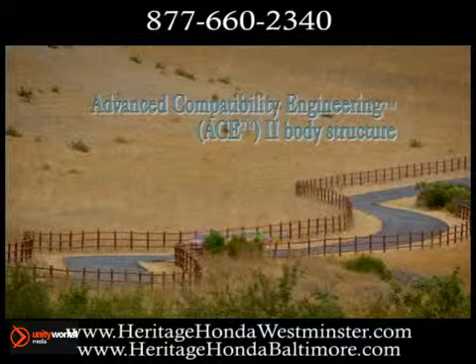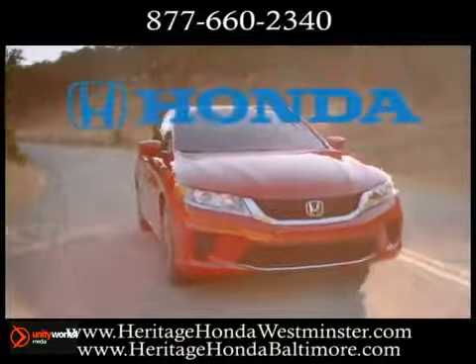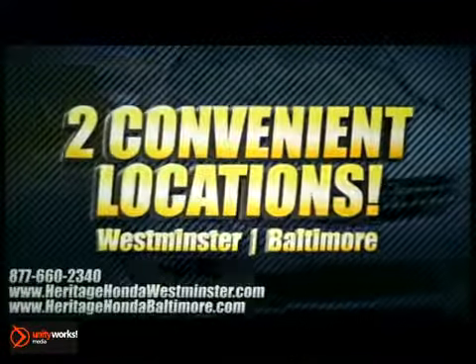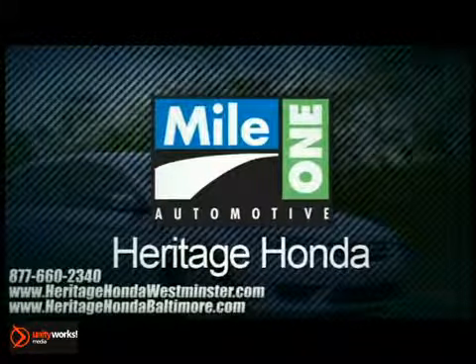The all-new 2013 Accord Coupe — a sporty and sophisticated style that makes a powerful statement on the road. Heritage Honda, with two convenient locations on Baltimore Boulevard in Westminster and Harford Road in Baltimore. We're sure to have the perfect vehicle for you.